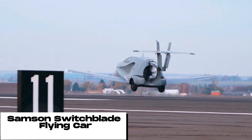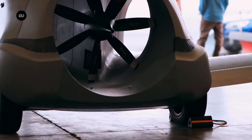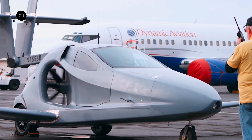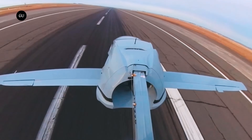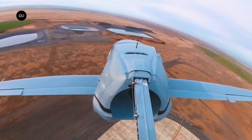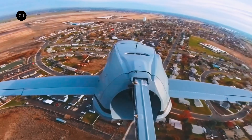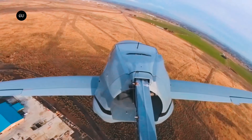The Samson Switchblade is the world's first street-legal flying car, combining the convenience of a car with the freedom of an airplane. The Switchblade is a three-wheeled vehicle that can fold out its wings and tail in under three minutes, transforming it into a fully operational aircraft. It's powered by a hybrid electric system that can take it up to 200 miles per hour in the air and 125 miles per hour on the ground.